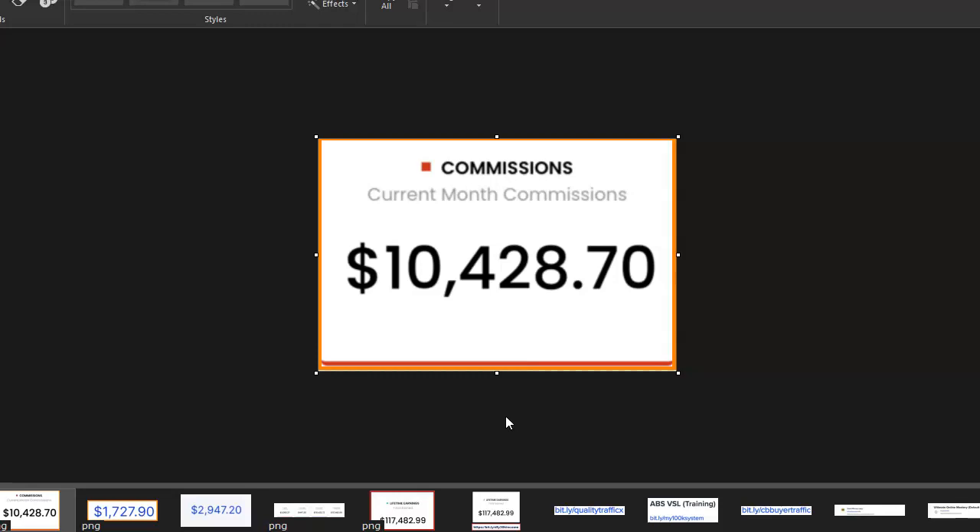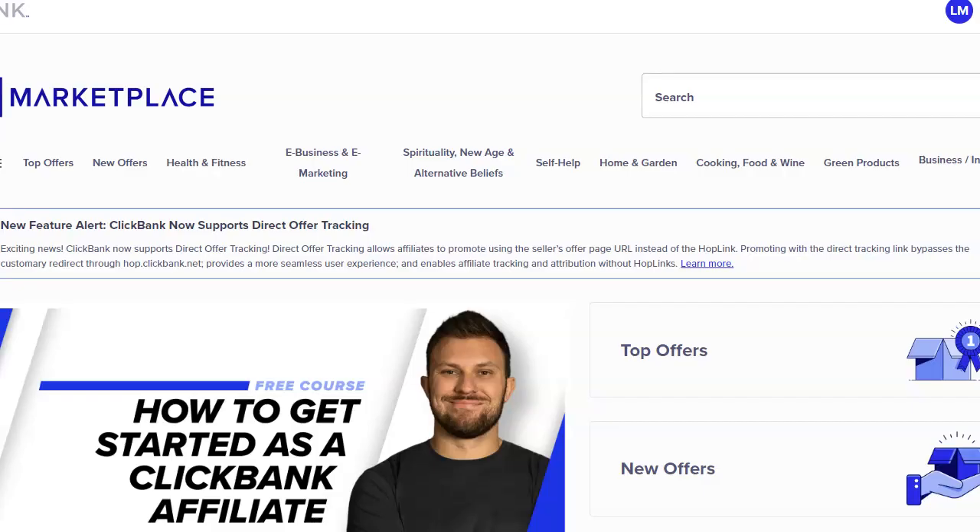Let's dive into how to promote high-ticket affiliate products online and how to find those products that could make you up to $1,400 in commissions per sale. First, you want to come to ClickBank. If you don't have a ClickBank account, it is free to create one — just register your free account and enter all your details including your postal address, because the first two payments will be sent to you by check to verify your address.